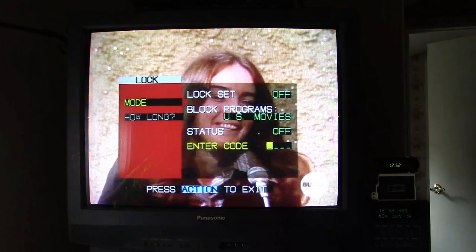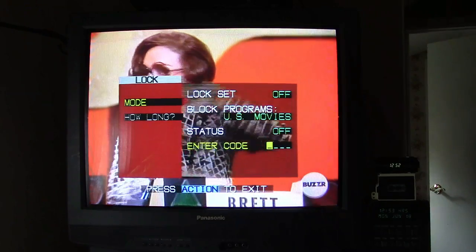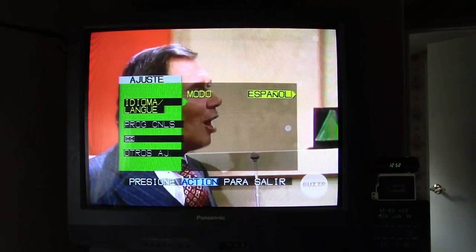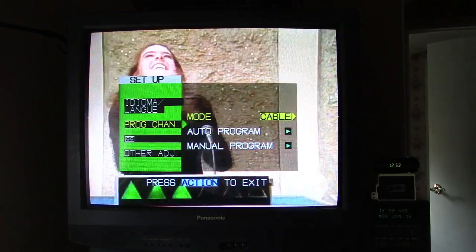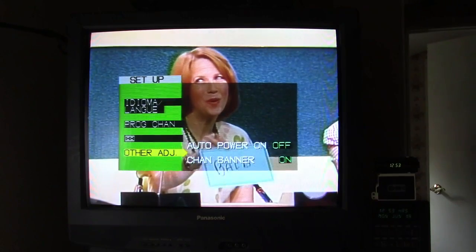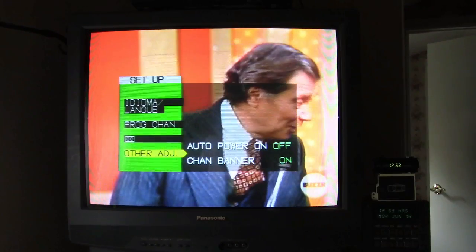Under Lock, it's all parental controls and such. Under Setup, you have language options: English, Español, and Français. Program channel — TV or cable. Closed caption options. Auto power on, which I think means when it's plugged in it'll automatically power on. And channel banner, which obviously displays the channel banner.